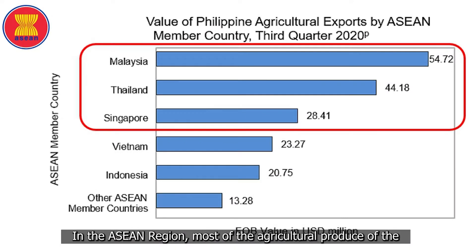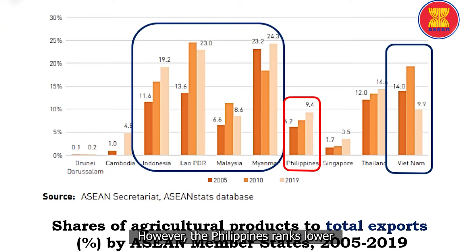In the ASEAN region, most of the agricultural produce of the Philippines are exported to Malaysia, Thailand, and Singapore. However, the Philippines ranks lower in terms of total agricultural exports compared to other countries within the region.